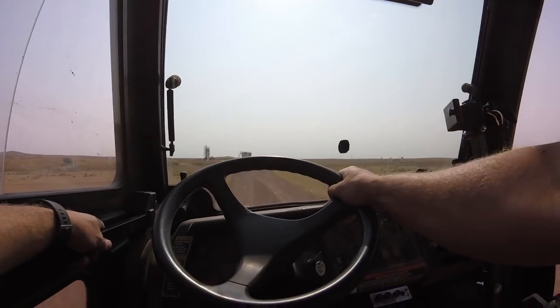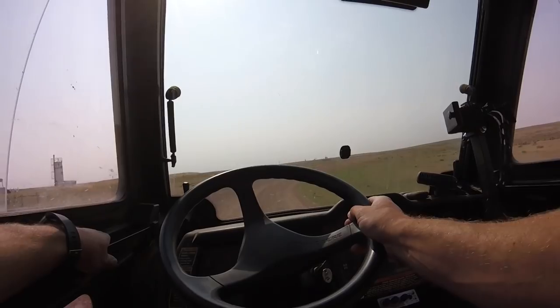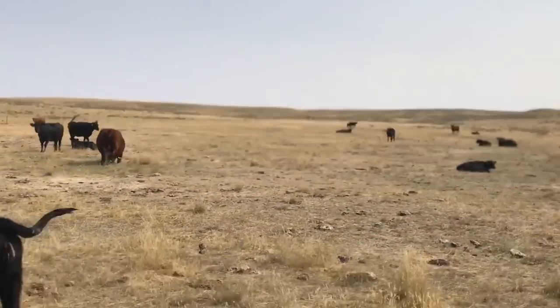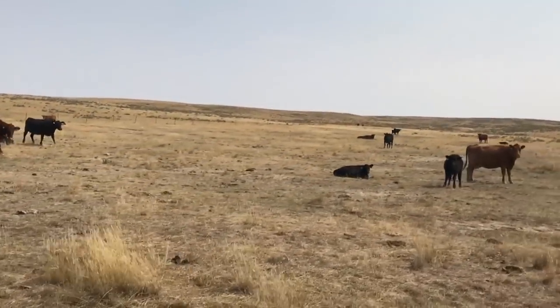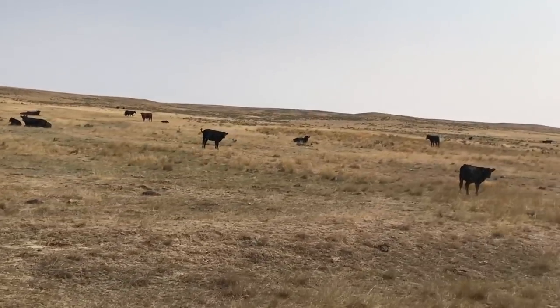The cows of course are not trying to hurt anybody, and they know as soon as we enter their pasture that cake is coming. I am not sure what they put in cake that makes it so appealing to cattle, but whatever it is it is very addictive. I have seen cows fight, push and kick just to get to the cake.